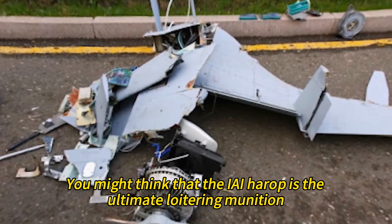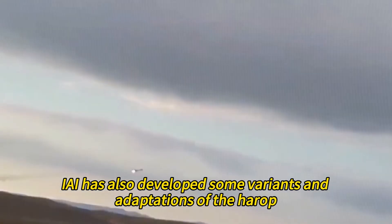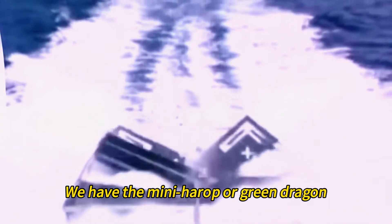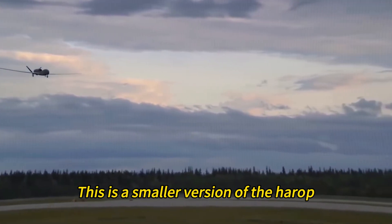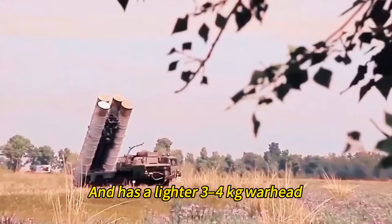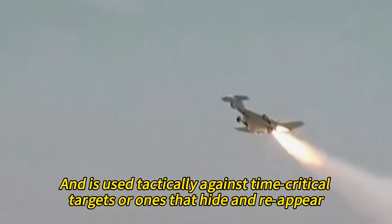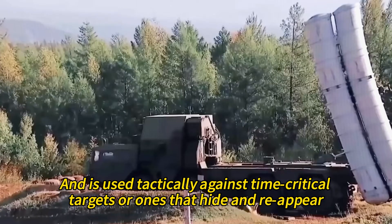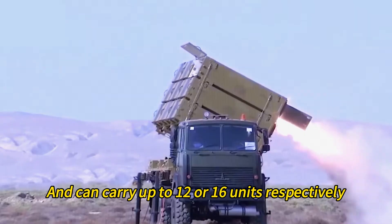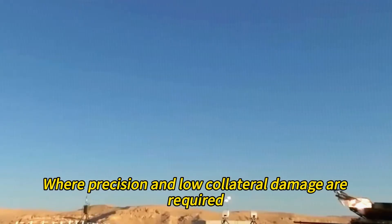IAI has also developed variants and adaptations of the Harrop for different scenarios. First, we have the Mini Harrop, or Green Dragon — a smaller version designed for smaller applications. It is one-fifth the size of the Harrop and has a lighter three-to-four kilogram warhead. It has a shorter endurance of two to three hours and is used tactically against time-critical targets or ones that hide and reappear. It can be launched from a ground vehicle or helicopter, carrying up to 12 or 16 units respectively, and is ideal for urban warfare where precision and low collateral damage are required.